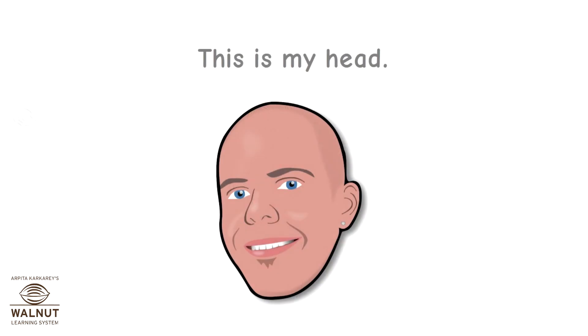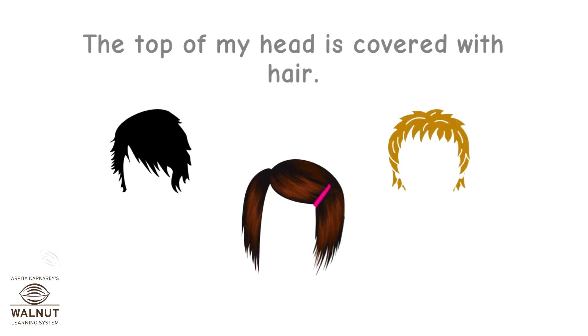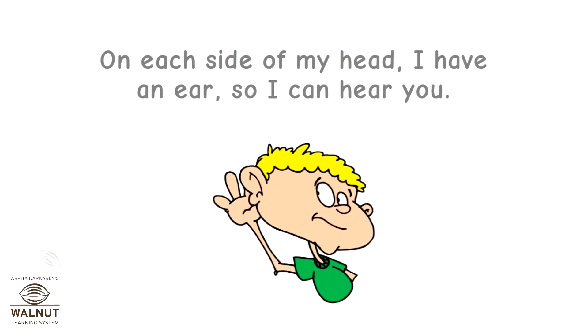This is my head. The top of my head is covered with hair. On each side of my head, I have an ear, so I can hear you.